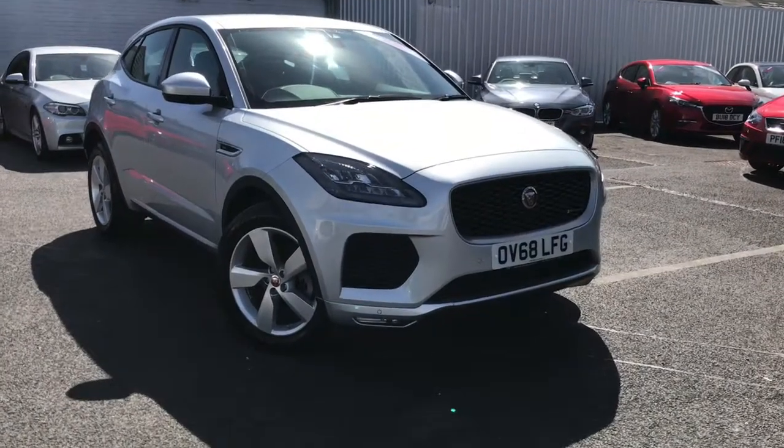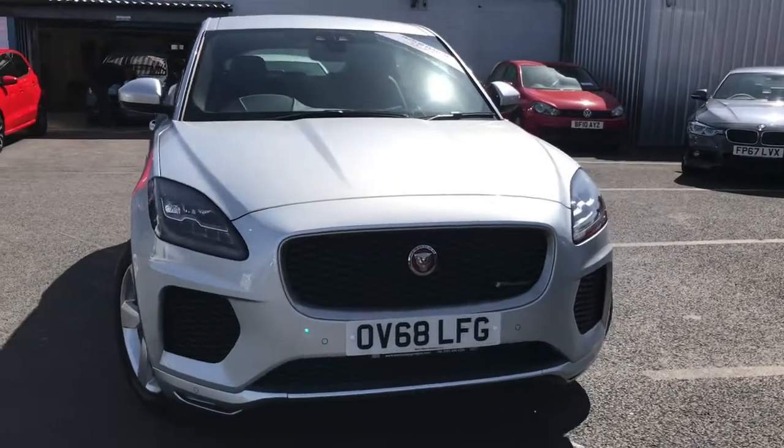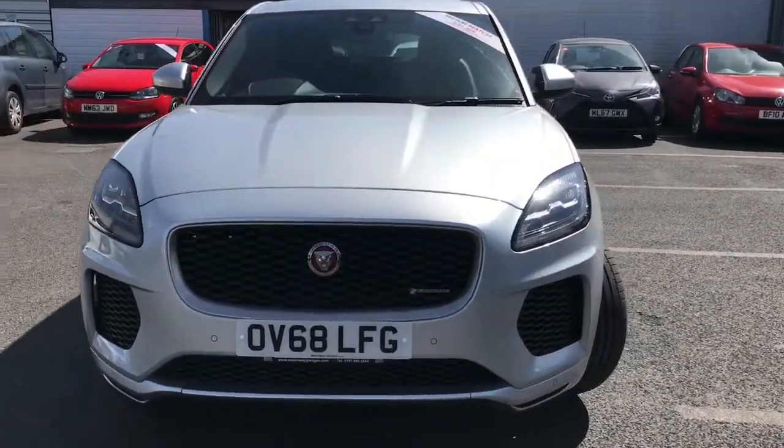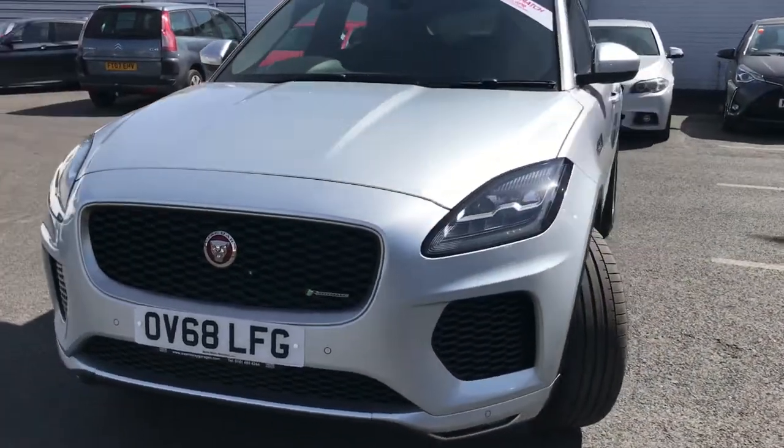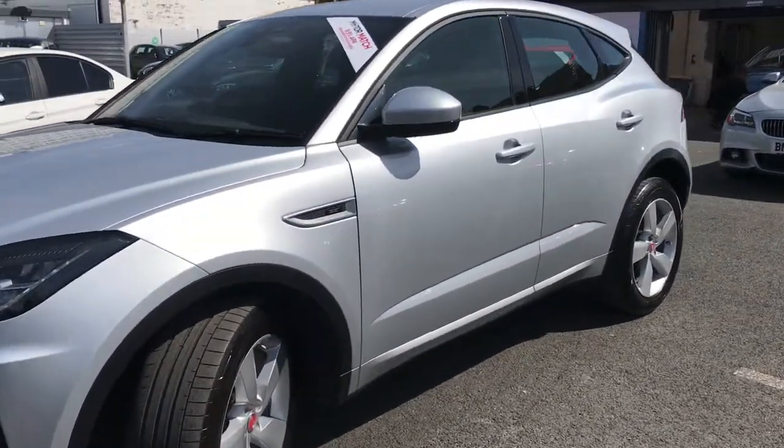Hello and welcome to Motormatch Stockport, pleased to present you with this lovely Jaguar E-Pace. This is the R-Dynamic SE model, finished in Rhodium Silver, and it's currently done 21,031 miles.